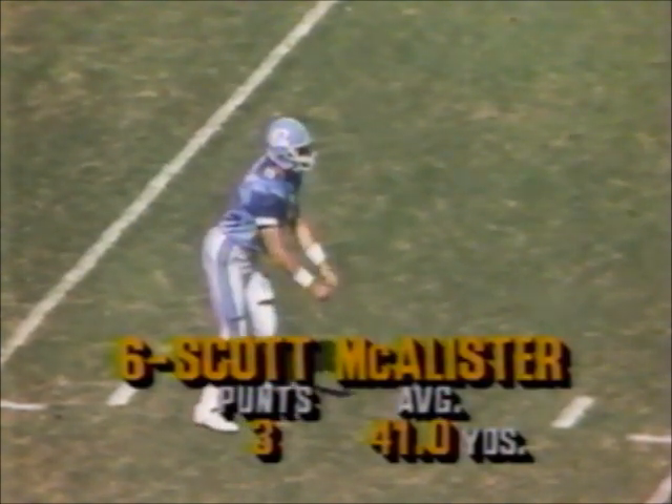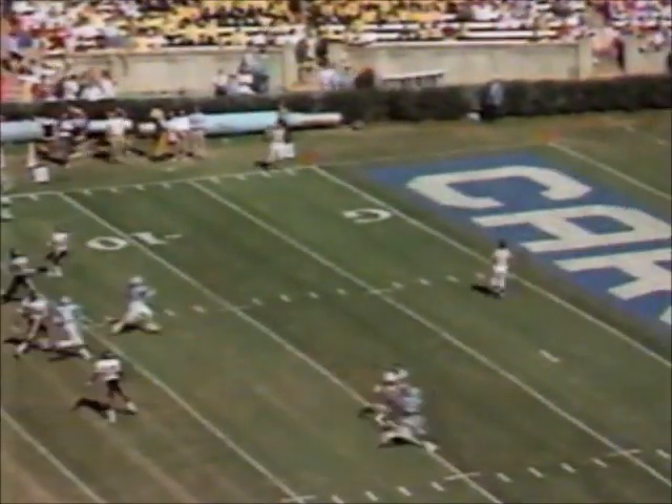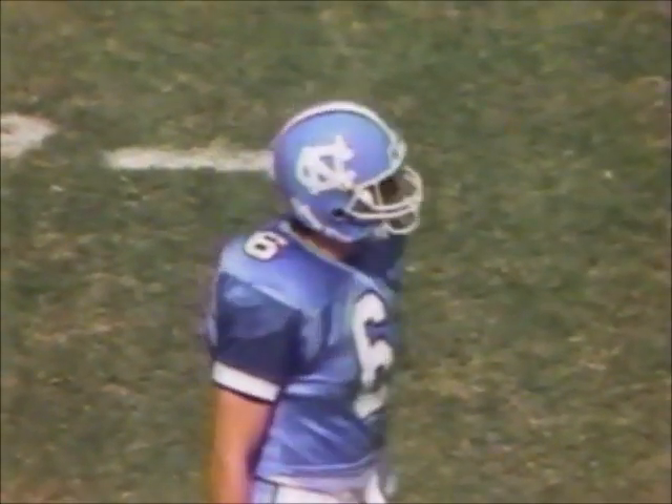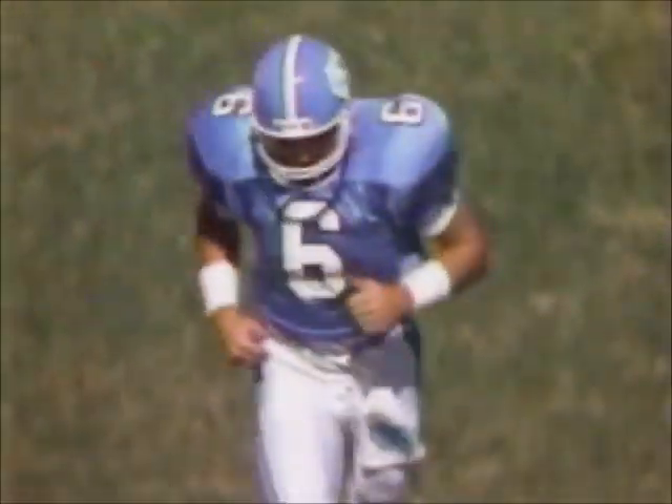McAllister's punted well today — he's been in the same spot on the field virtually all game with these punts. Ricky Kroll of course lets it go — it bounces at the two and goes into the end zone for the touchback. So a 39-yard kick, and it doesn't net too much again for North Carolina.